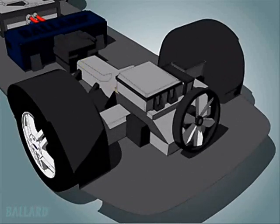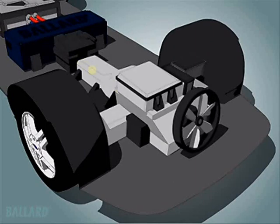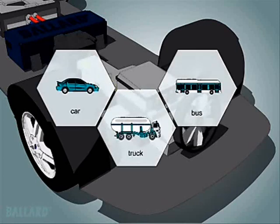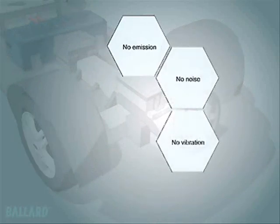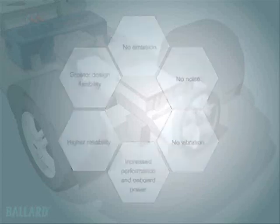The electricity produced by the fuel cell is delivered to the electric drive system in the vehicle. The drive system converts electrical power into the mechanical energy that drives the wheels of the car. The fuel cell generates electricity that can be used to power a car, truck, bus or other vehicle for as long as fuel is supplied. The fuel cell is two to three times more efficient than your gasoline engine and does not create pollution. Additional benefits include increased performance in onboard power, higher reliability and greater flexibility in vehicle design and engine layout.